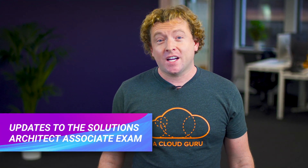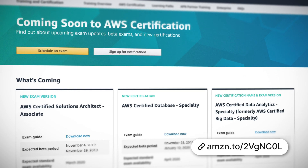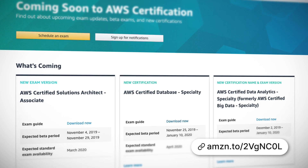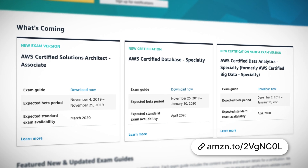In March 2020, there's going to be a new updated version of the Certified Solutions Architect Associate exam. The new exam will go through a beta phase before it's officially launched, and you'll be able to take the beta version between the 4th and the 29th of November this year. We don't know what's going to be included in the exam yet, but I will be taking the beta exam as soon as it becomes available and I'll let you know what I think. If you take any beta version of the exam, you don't actually get your exam results immediately — you normally have to wait about 90 days or so to find out. But if you do pass, you will be certified. However, if you fail, they will still give you a voucher to retake the exam for free.